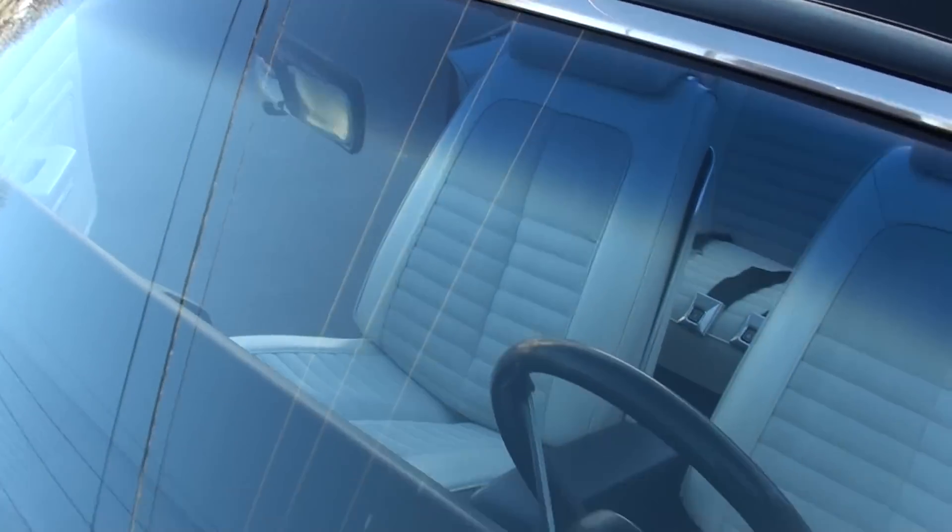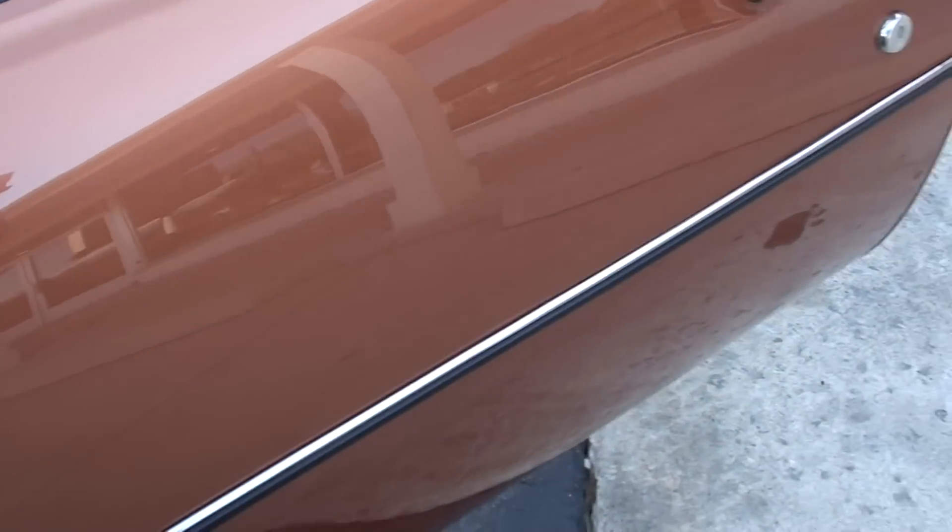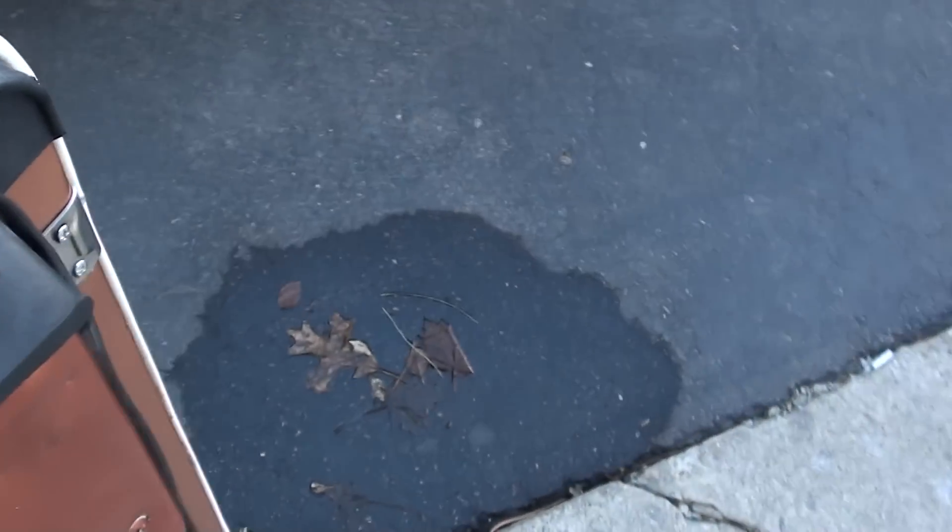Chrome and stainless are very nice. Jay will put the top up on it. It's got dual body color mirrors. You can see all the chrome and stainless — it's beautiful.